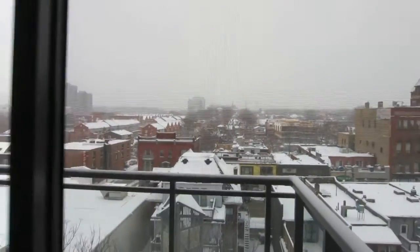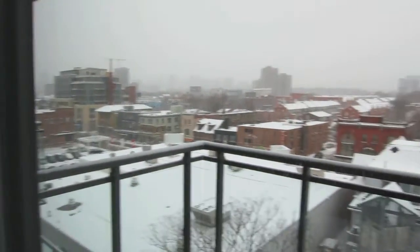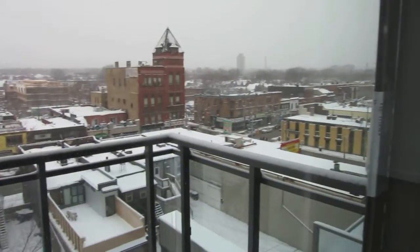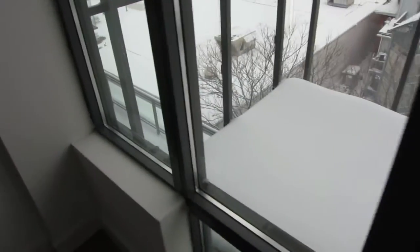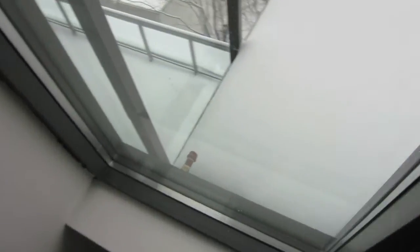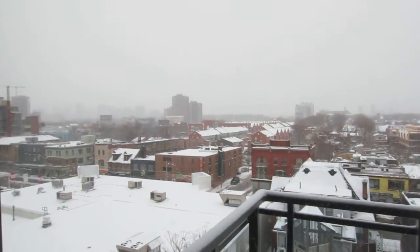Here's your view facing north, so there's no obstruction. This is your balcony — a snow-covered balcony. You have a gas hookup for your barbecue and you also have electricity outside as well. Really nice view.